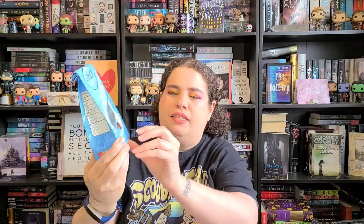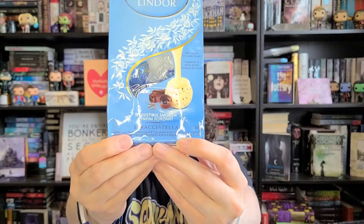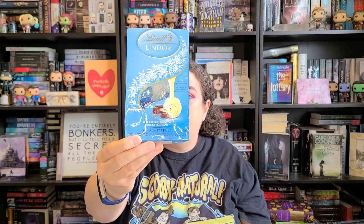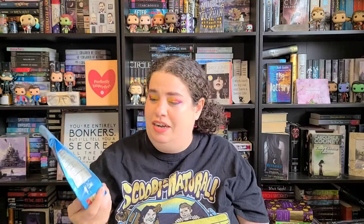For my snacky treat, I have these Lindor chocolates — it's like an Italian ice cream style. It's actually a white chocolate ball with tiny little chocolate flakes on the outside. I'm kind of allergic to chocolate in that it gives me migraines, but if it's just a tiny bit it won't. There are about ten of them so I'm not going to eat them all at once. I picked these up at Marshalls too.